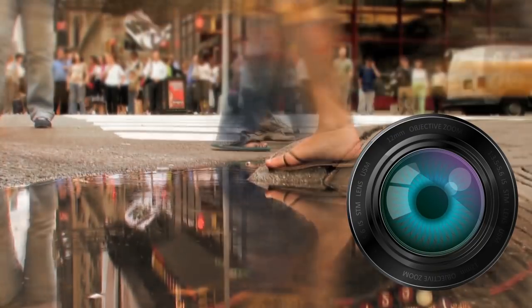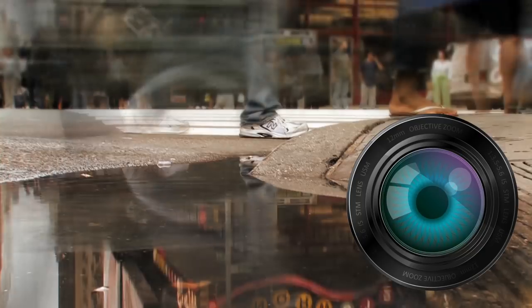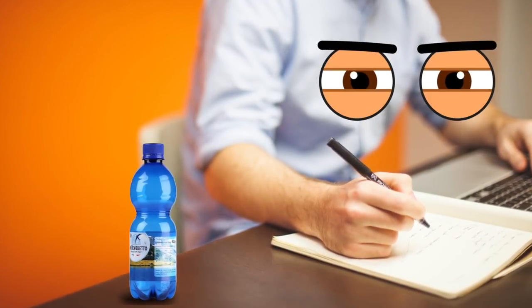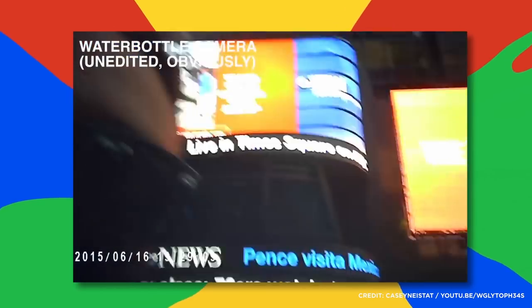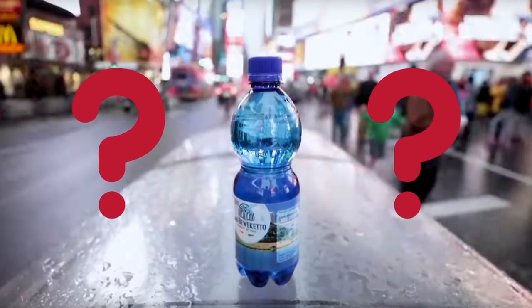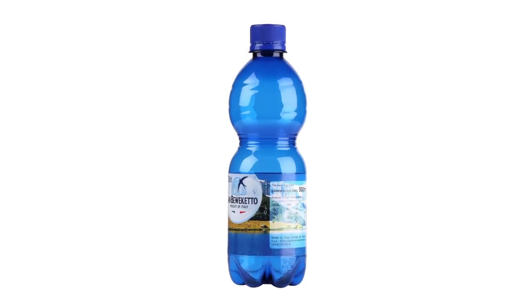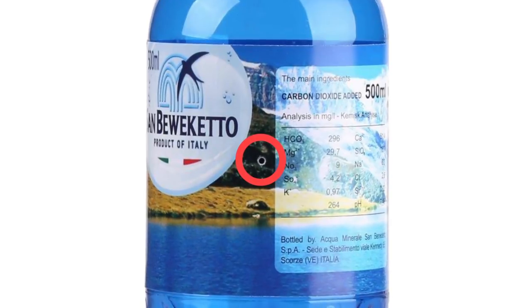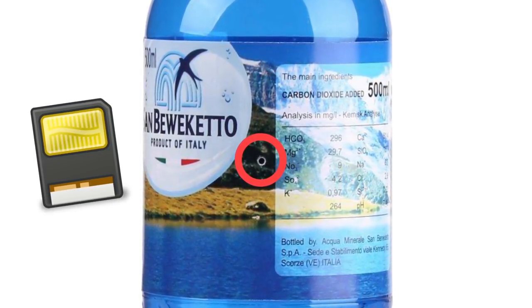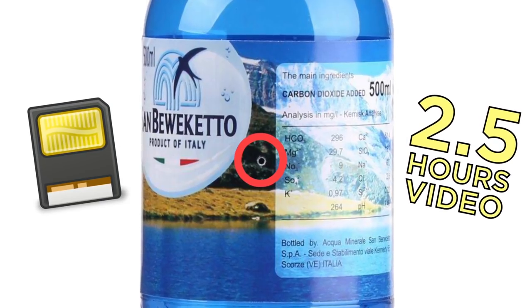Some cameras even have the added benefit of being portable. So if you're in the office and someone places down a water bottle, check the label for a hidden camera. Popular YouTube vlogger Casey Neistat found this water bottle that packs a pretty decent camera. The miniscule camera is right here in the label packaging, and it uses up to a 64 gigabyte memory card to record 2.5 hours of video.